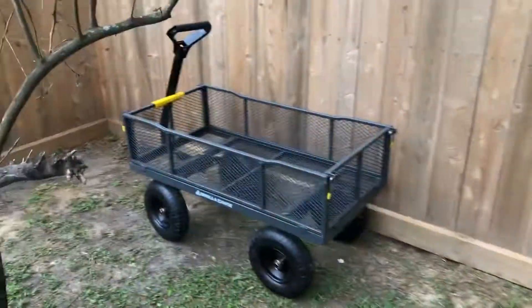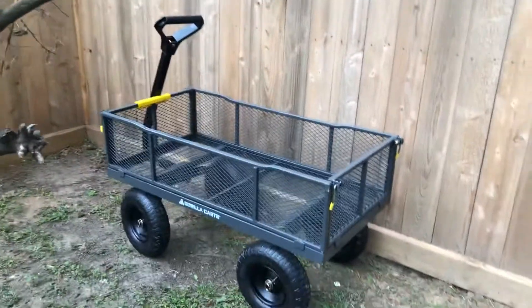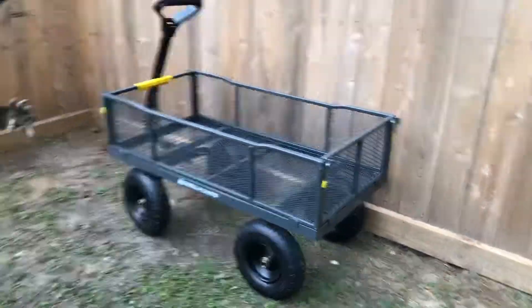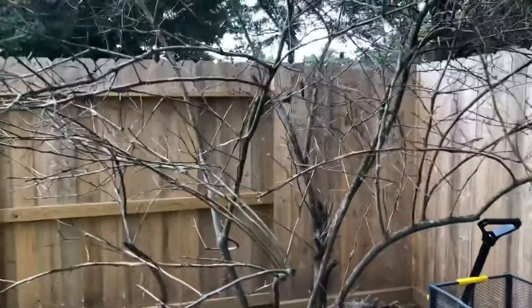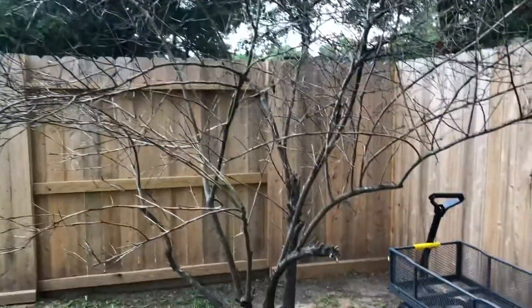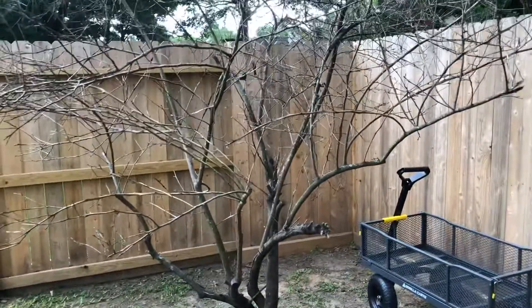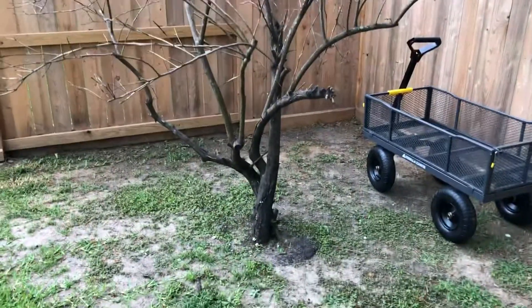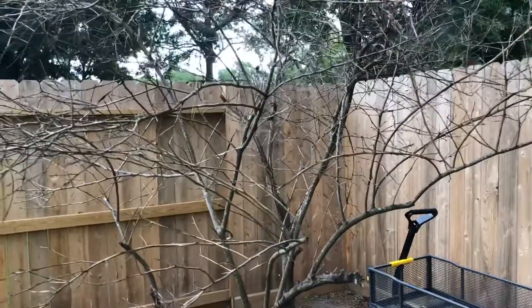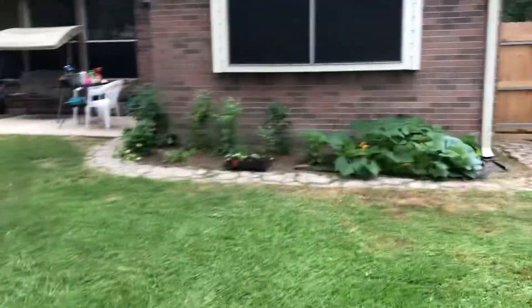Mary got a four-wheel-drive wagon with a lift kit for Mother's Day — she's so easy to shop for, that thing's pretty nice. Our poor lemon tree — some of you that follow the channel have seen our videos — it did not make it through the freeze when it got down into the single digits. Mary seems to want to give it a chance, but I think it's dead.